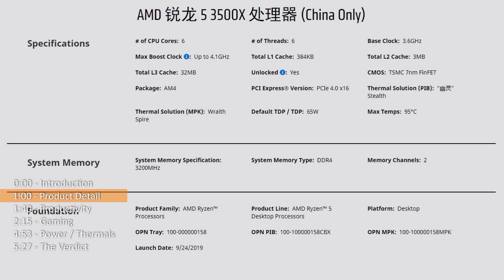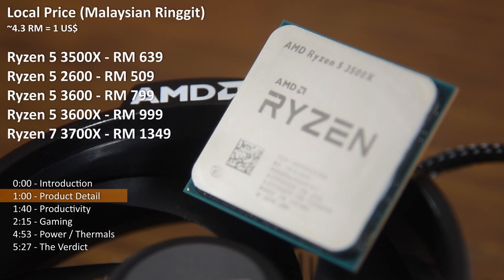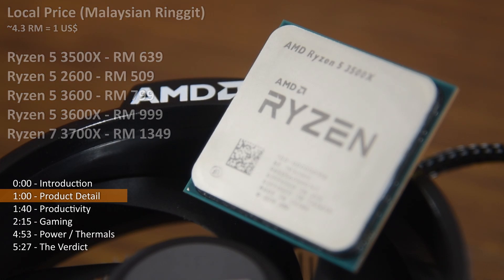The Ryzen 5 3500X is a 6-core, 6-thread processor. It has no SMT, unlike the rest of the models. Unlike the 3600 and the 3700X that have a 4.4 GHz boost clock, the 3500X has a max boost clock of only 4.1 GHz. Then there's the Ryzen 5 2600 that costs a bit less but has SMT enabled, meaning it has 12 threads. The 3500X is at 80% the price of the 3600 and around half the price of the 3700X.